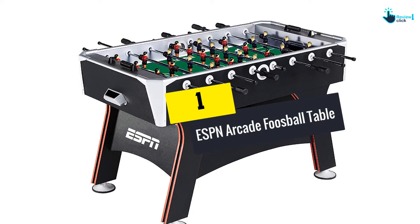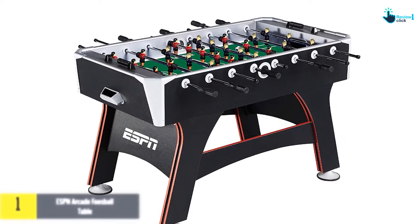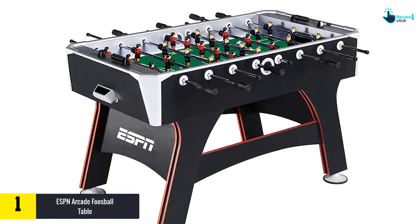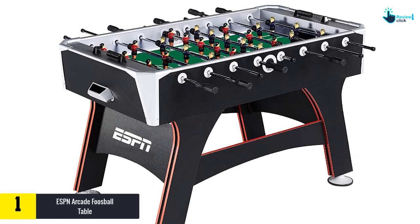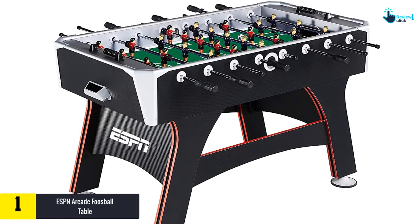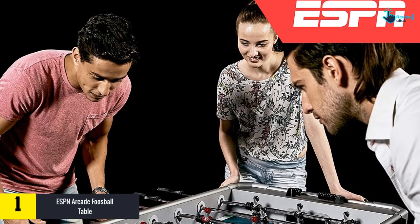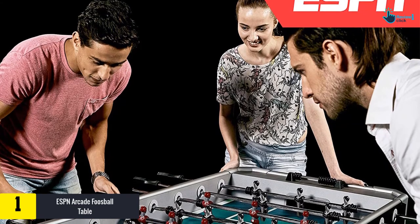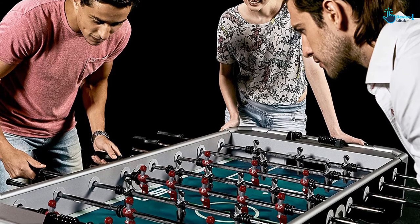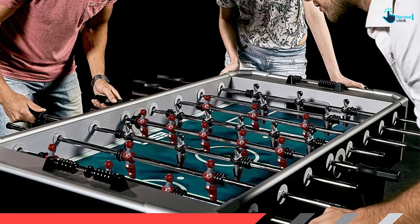And finally, at number 1, we have the ESPN Arcade foosball table. The Arcade foosball table from ESPN provides stability and ease of use at a budget price. It measures 56 inches long, 28.75 inches wide, 34.5 inches in height, and weighs around 92 pounds. The black and red design of the arcade foosball table looks classic and fits in any room.